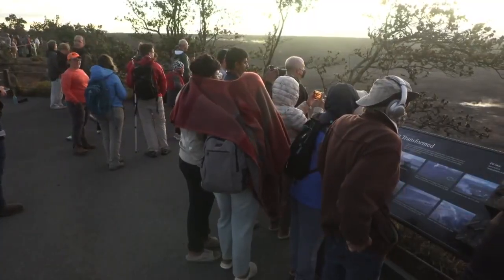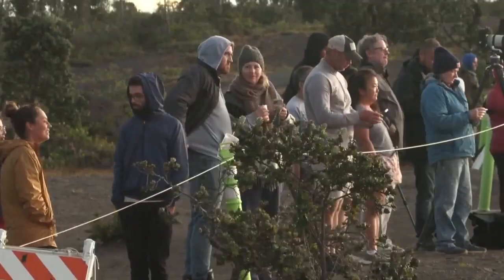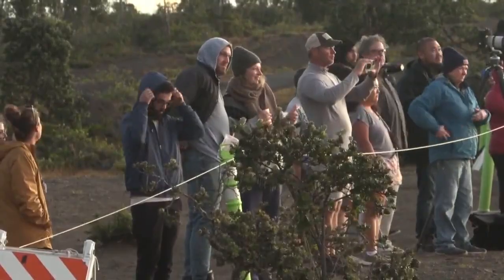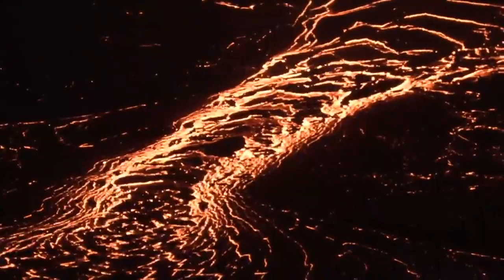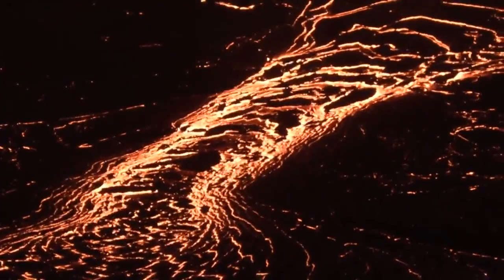The National Park Service is reminding people there is more traffic in the area during an eruption event. So if you are planning to check it out, please drive slowly and watch out for pedestrians. Also make sure you view lava from a safe, legal viewing area and don't get too close to the crater.